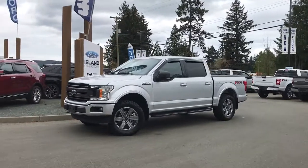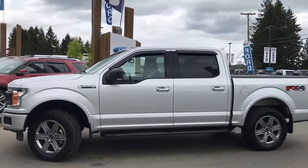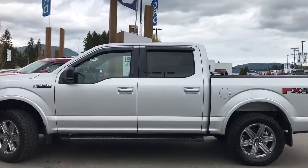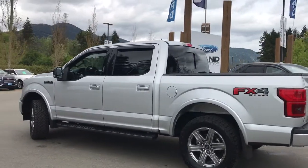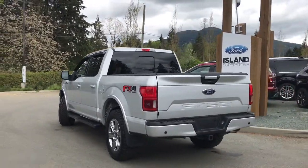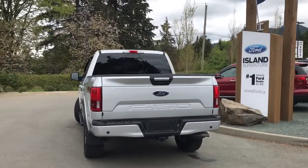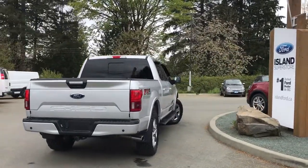Today we're looking at a 2018 F-150 XLT in Ingot Silver with a black and grey custom leather interior and a level kit. This four-door pickup has a five and a half foot box and a five liter V8 4x4 engine, as well as a sport package, an FX4 off-road package, and a max trailer tow package. It's easy to get into this truck — just talk to our sales team. They'll be happy to take you out on a test drive.